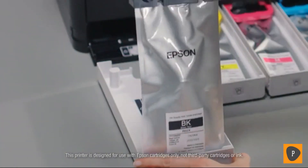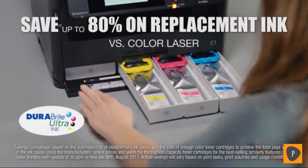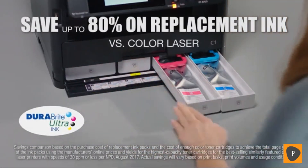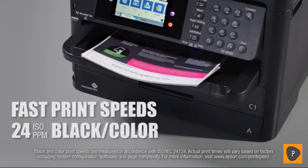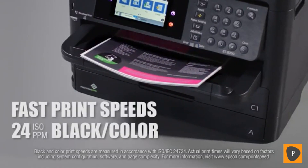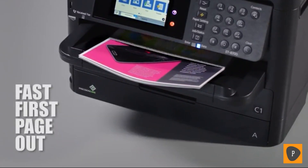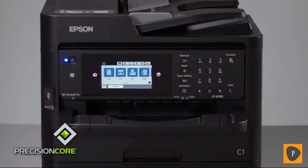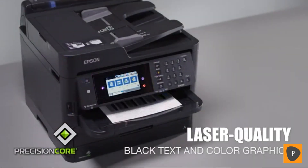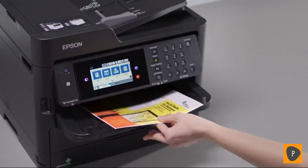And when the time comes to refill the tanks, you'll save up to 80% on genuine DuraBrite Ultra ink versus color laser, with ultra-low cost, easy-to-load replacement ink packs. You'll race through projects at 24 pages per minute, plus less warm-up time means fast first page out. Epson's Precision Core technology and DuraBrite Ultra ink provide laser-quality printing, with crisp black text and stunning color graphics with every page.